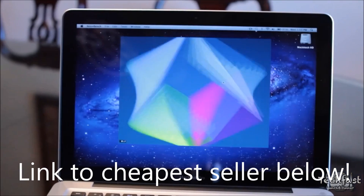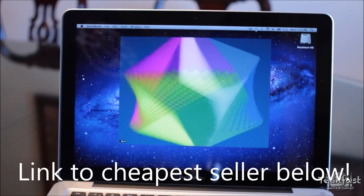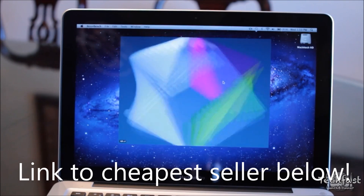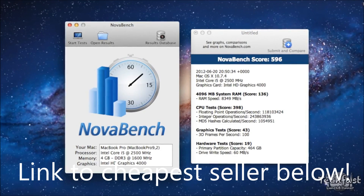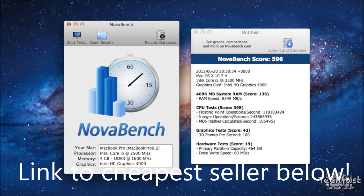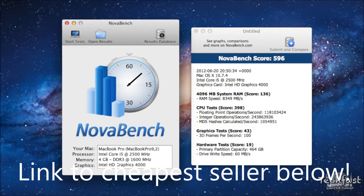For the next test, we are using NovaBench, which isn't as accurate as Geekbench, but it is free in the Mac App Store. So if you guys want to download this yourself, let me know your results compared to mine — shoot me a comment down below. For this system, we got a score of 596. But if you look towards the bottom, you can see the write speed is kind of slow, so I bet if we upgrade this to an SSD, those scores will improve as well.